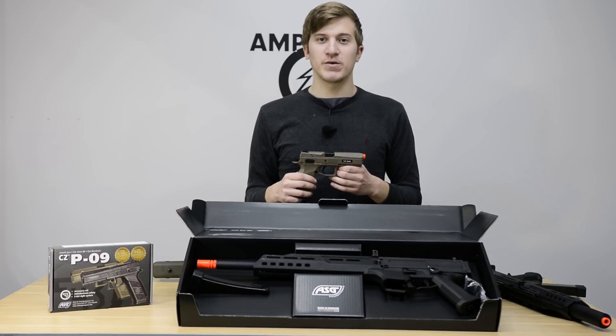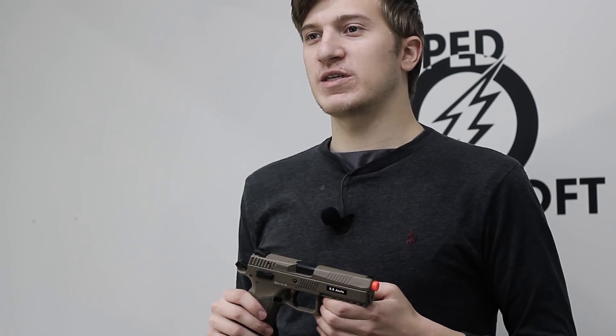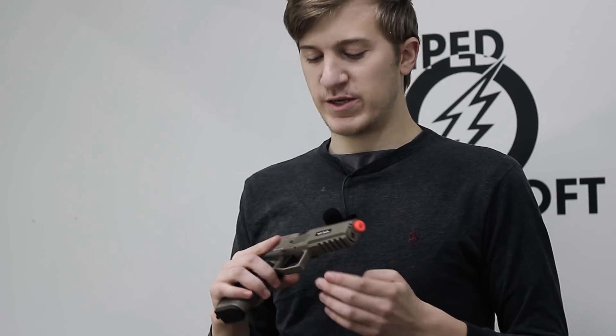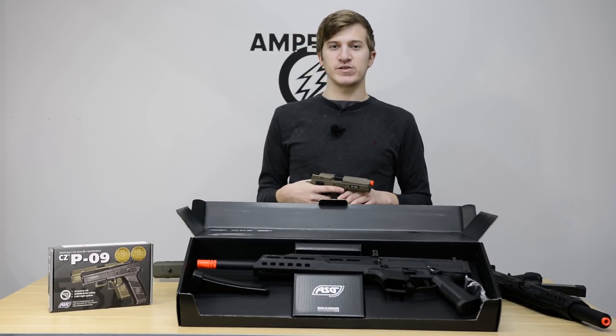This is going to add a lot of stiff competition to guys out there like Elite Force with their 1911 and their Walther PPQ. So if you're looking to get something a little different, but still cost effective and fun, definitely check out the Polymer P09 as we go into the holiday season. Alright guys, this has been Evan for Amped Airsoft. Thanks for tuning in again and we hope to see you guys next time.